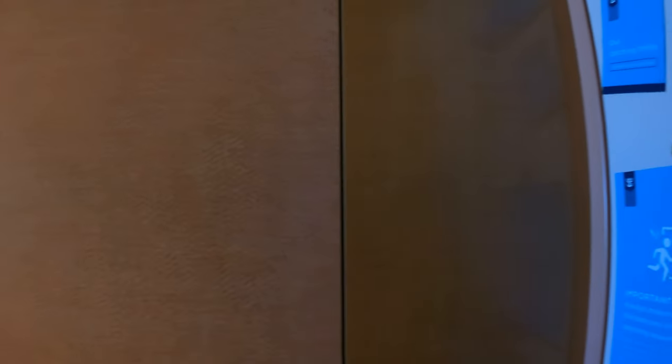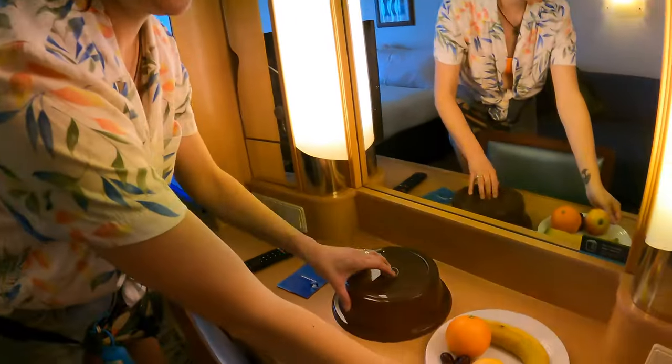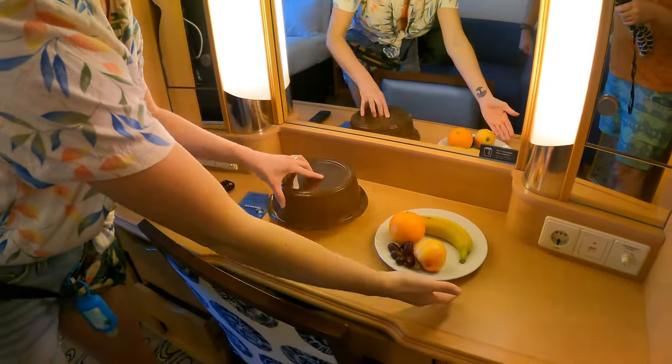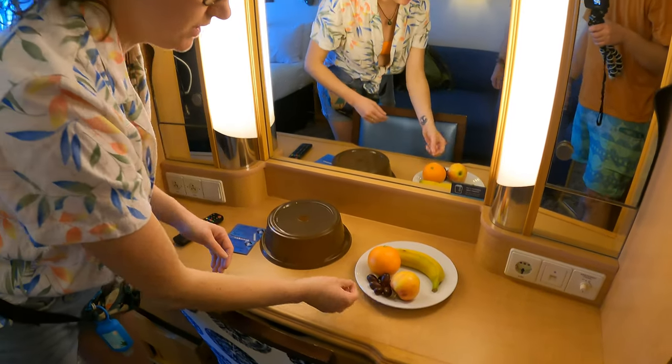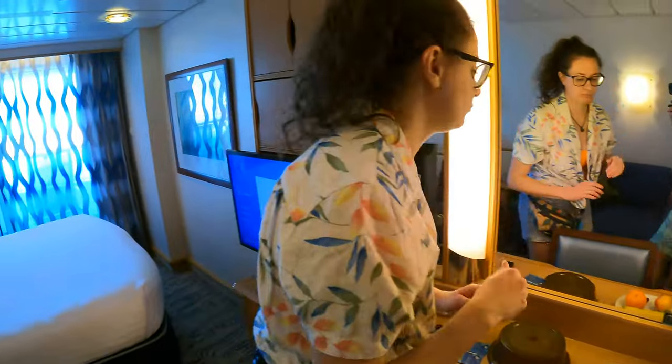Do I need to put my card in to turn the lights on? No, you do not need a card. But the perks of being a gold member is you get a little welcome fruit plate apparently. Let's check out this balcony.